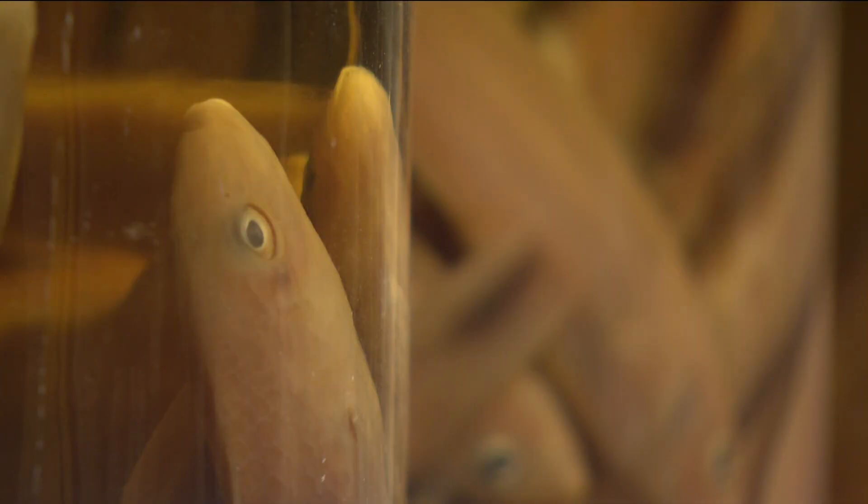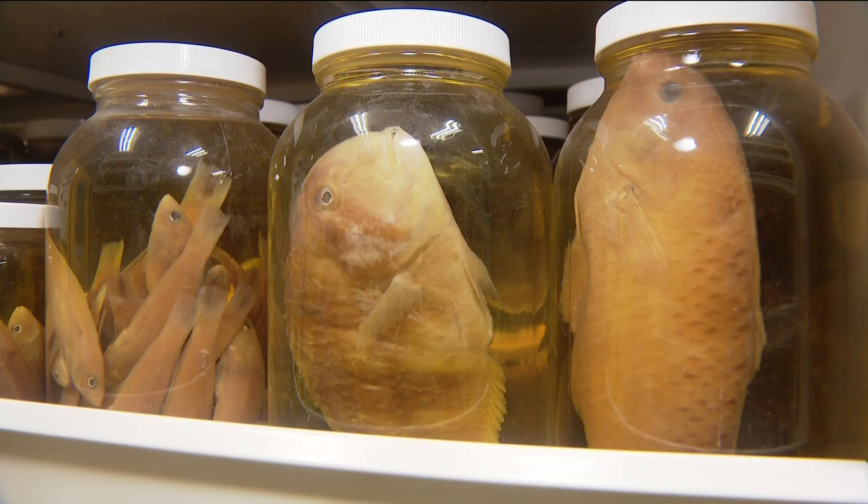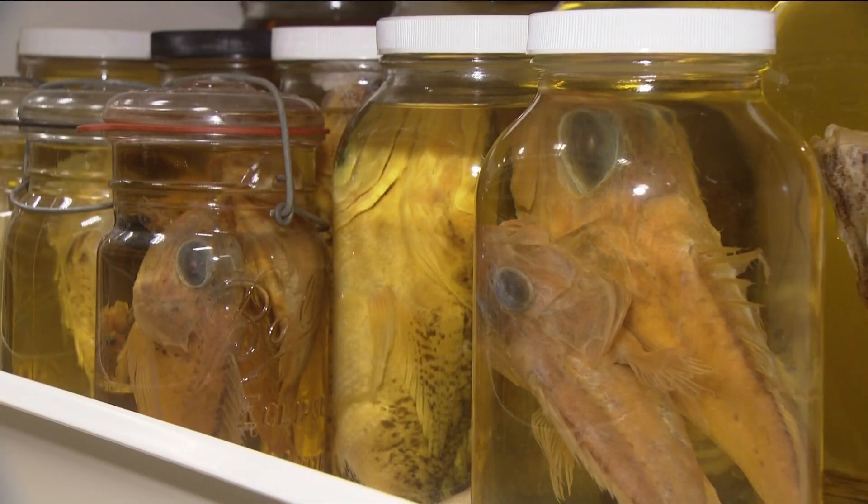To keep all these specimens in a suspended state, it takes an interesting cocktail. They're put through a series of chemicals, kind of like embalming a body. This prevents any decay and fixes proteins together. Then they're stored long-term in spirits.